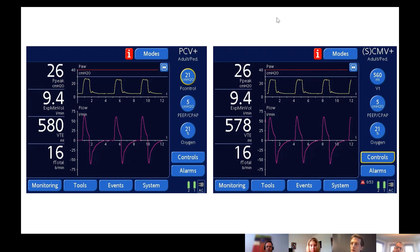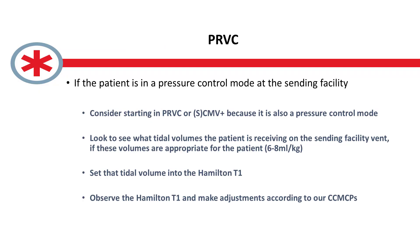A better, more descriptive term than PRVC is VTPC — volume targeted pressure controlled — because each breath is a pressure controlled breath. The machine picks that pressure based on what's happened on the previous few breaths to attain the target volume of 560. As these waveforms show on a breath-by-breath basis, this is a pressure controlled mode. So absolutely, we can use SCMV plus if we're asked to ventilate a patient in a pressure controlled mode.